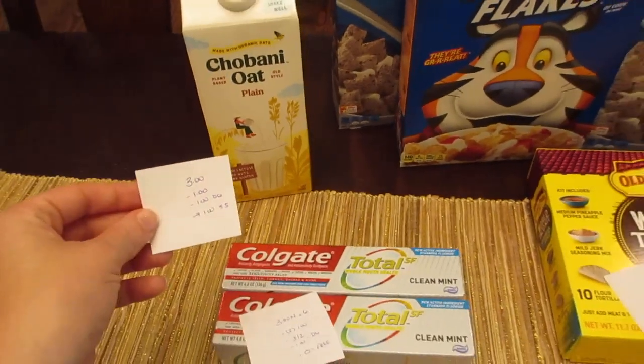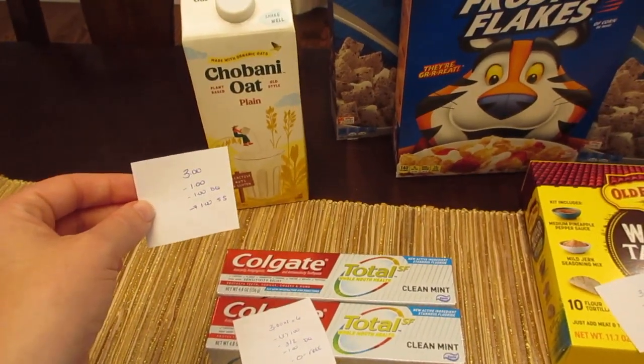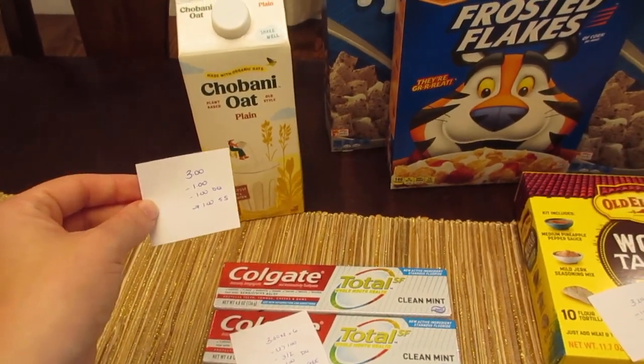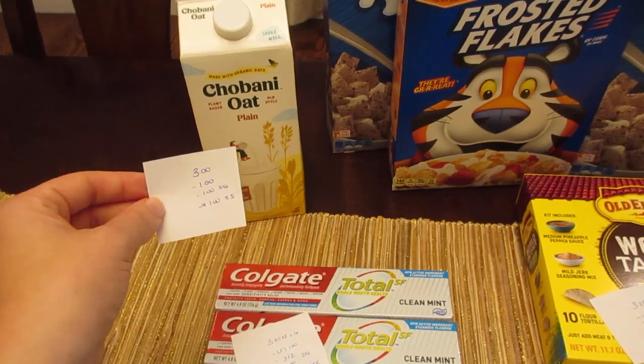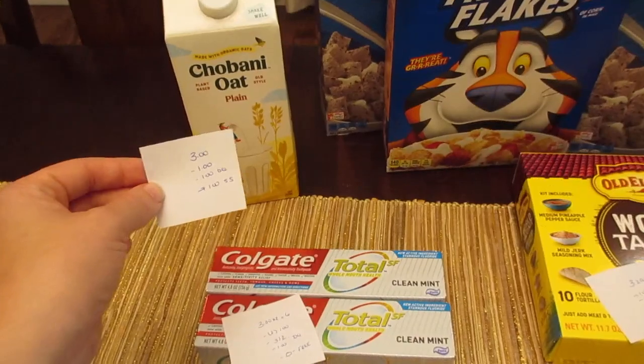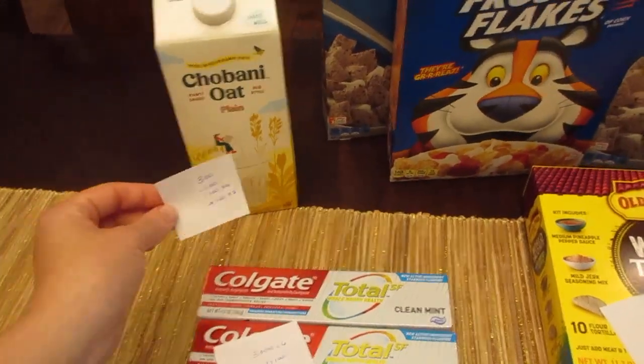The Chobani oat milk or creamer is $3. We have a dollar coupon from last week's insert, a dollar digital, and if you haven't done Saving Star there's a dollar on there. There was also a dollar on Checkout 51 — it's gone for me but it might still be available for you. So possibly a moneymaker there.